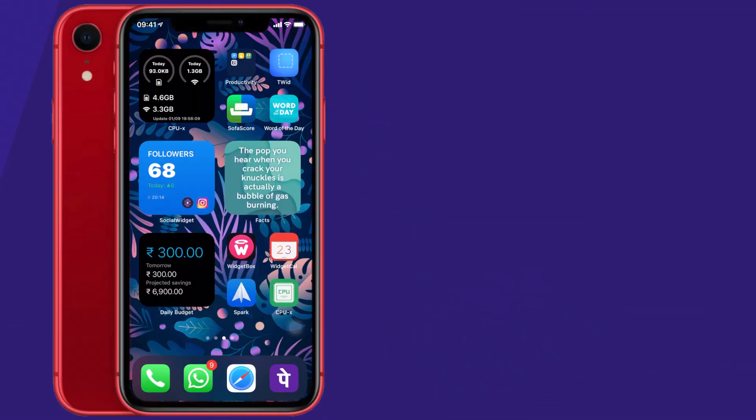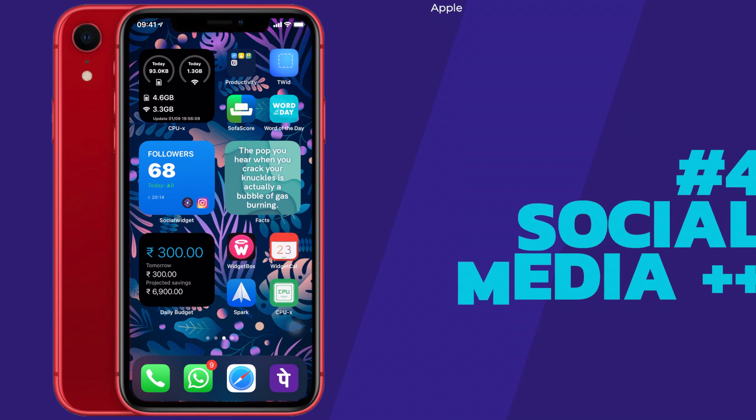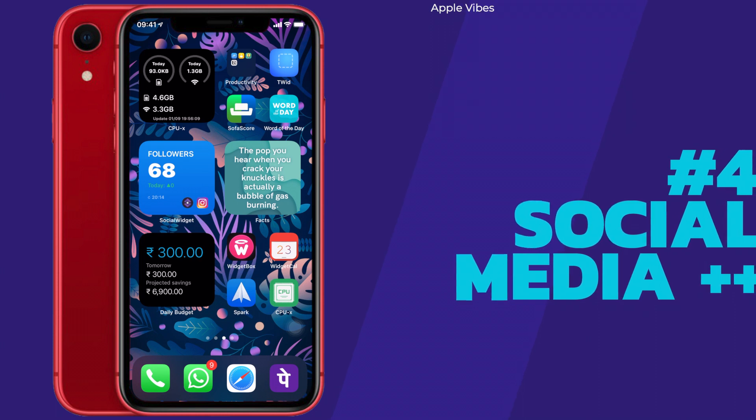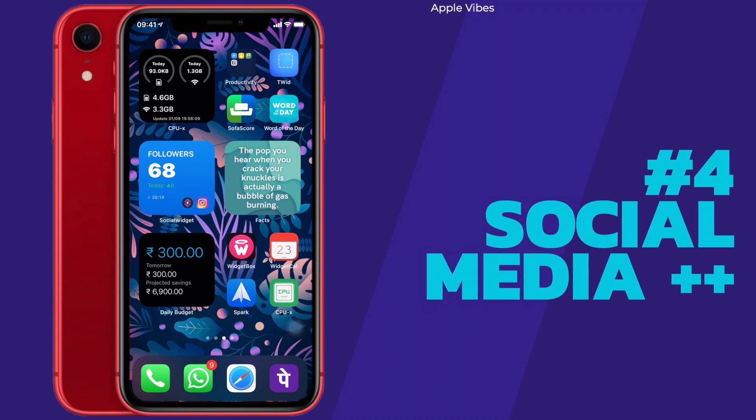Moving on to my favorite widget from this video: Social Widget++. As a digital creator I tend to check my social media followers and YouTube subscribers from time to time, but checking Instagram from the app kills a lot of time with endless scrolling. This widget plays a major role in saving a huge amount of time. You can see it on the home screen showing my Instagram Apple Vibes page followers.